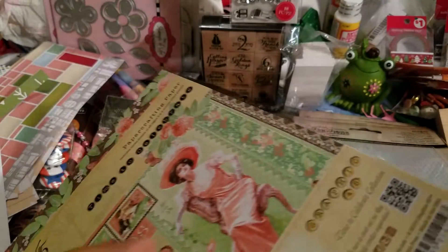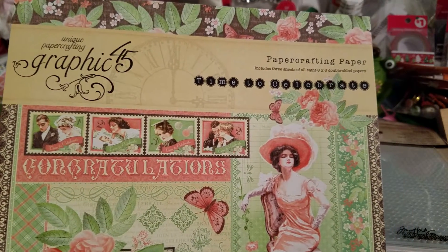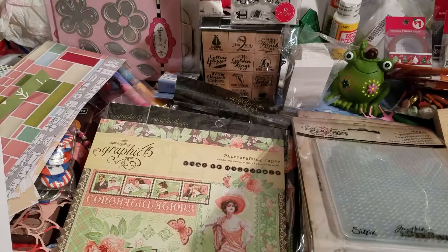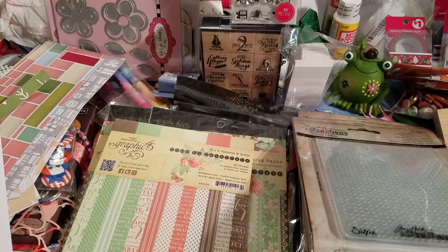You've probably all seen this if you are a paper crafter who's been crafting for a while. This is 'Time to Celebrate.' I won't be doing too many flip-throughs, but I thought it was cool. Most of the time Graphic 45 has double-sided paper, and that's why I got it — so it'd be cool on both sides.